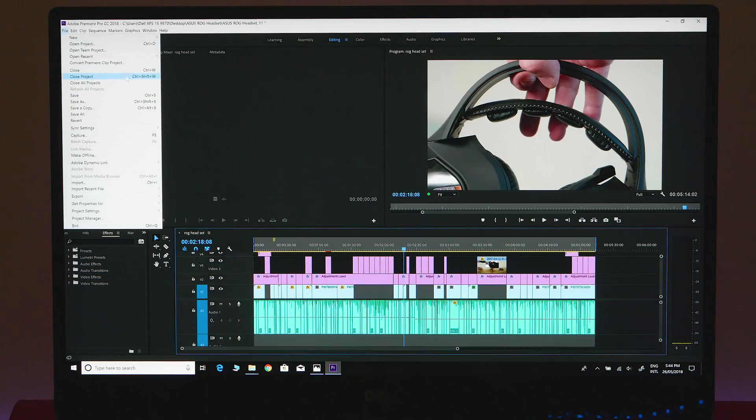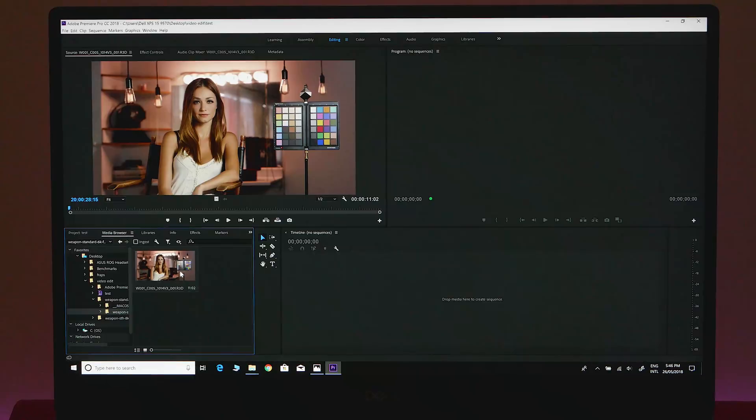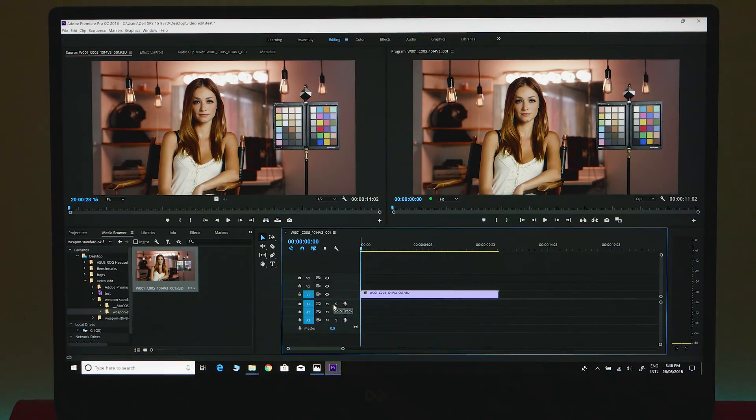Let's do something a bit harder — let's try some 6K. This is RED footage from the RED website, 6K raw straight from the camera. Playing at full now, it's not scrolling quite smoothly, which you wouldn't expect even from a high-end workstation. Even my 10-core desktop doesn't scroll through this raw footage at full. You can see the yellow frame-drop indicator there.